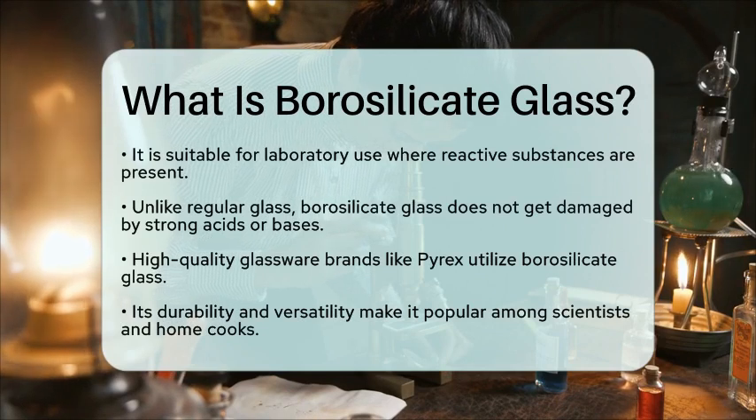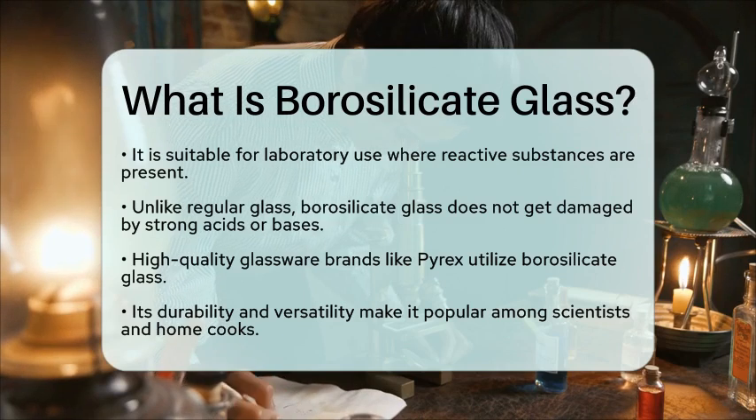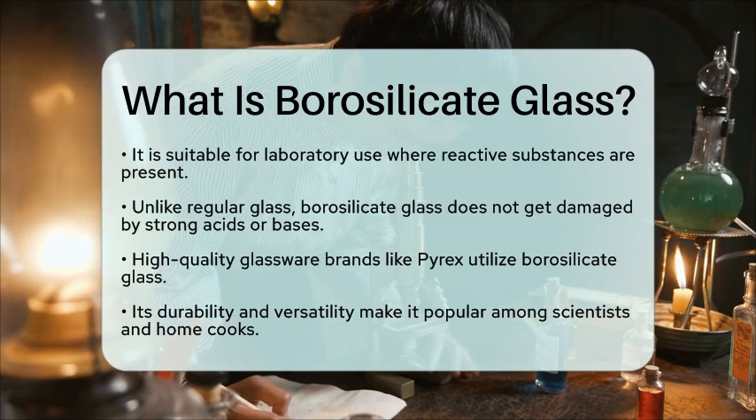In summary, borosilicate glass is a special type of glass known for its ability to withstand extreme temperatures and resist chemical reactions, making it an essential material in both scientific and culinary settings.